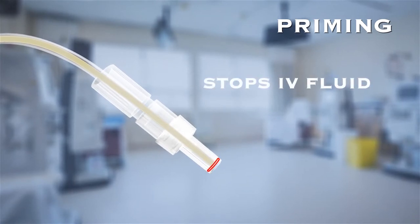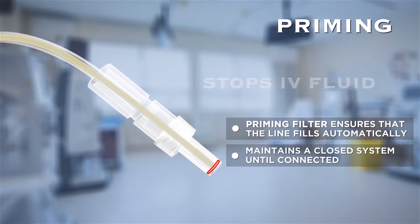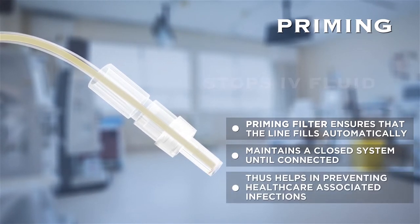This ensures that the fluid line fills automatically and also maintains a closed system until connected. Hence, it helps in preventing healthcare-associated infection.